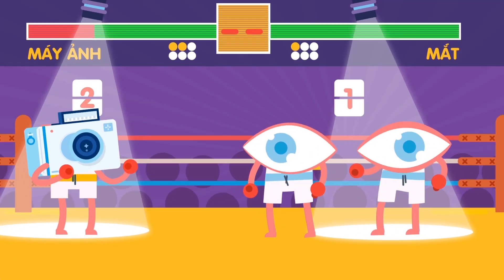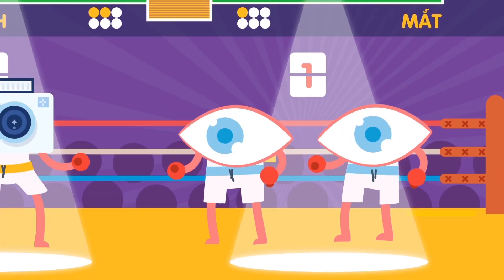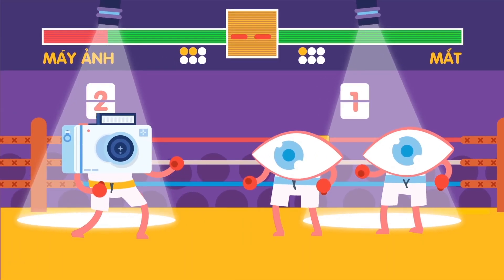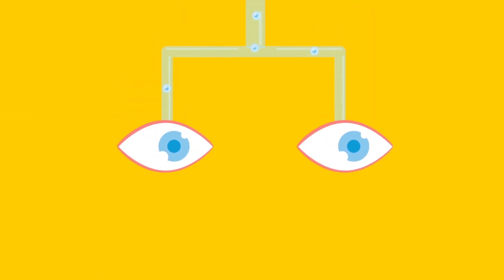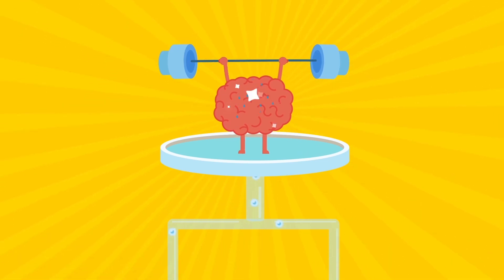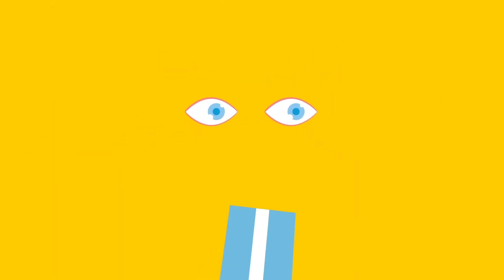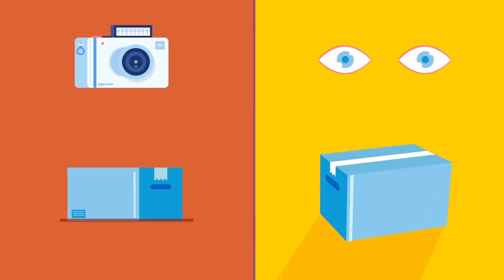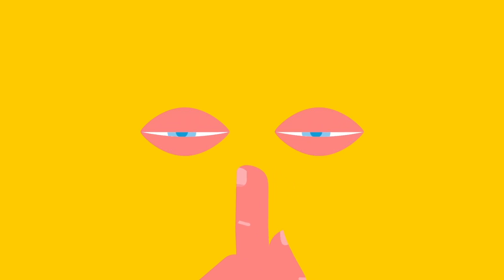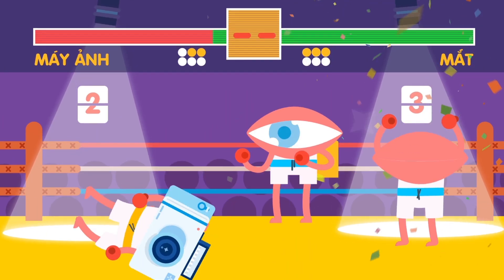Humans have two eyes, and each eye captures a different angle of the object, while the camera has only one eye. The brain processes the transmitted image from both eyes and combines them into one single 3D image, which helps to see even the depth of the object. The brain also sends out orders to the eyes about whether to roll around or focus on only one point to get a clearer image. Getting two points in a row!